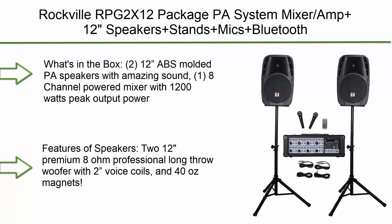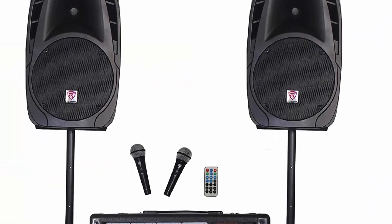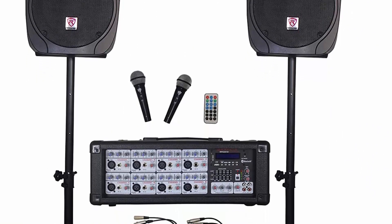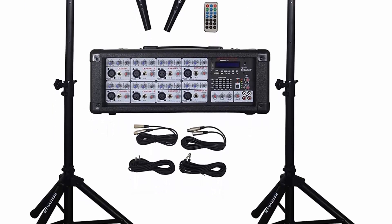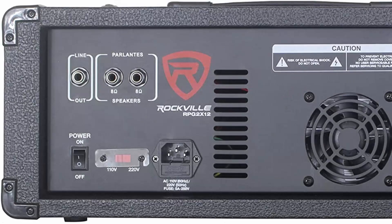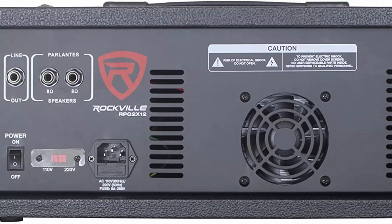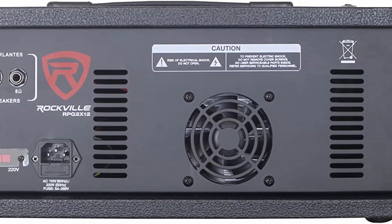Top 10: Rockville RPG2 X12 Package PA System — Mixer/Amp plus 12-inch speakers, stands, mix, and Bluetooth. What's in the box? Two 12-inch ABS molded PA speakers with amazing sound, one 8-channel powered mixer with 1200 watts peak output power, two foldable speaker stands, two 16-foot 1.25 to 1.25 speaker cables, and two metal wired microphones with mic clip and XLR cables.